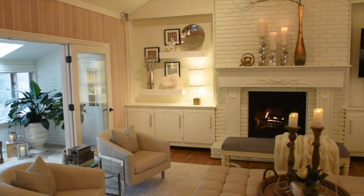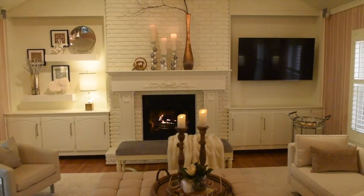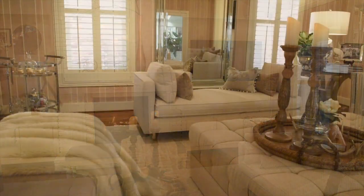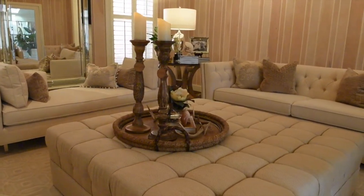On each side of the fireplace are built-ins for storage. One side has beautiful accessories, the other a 65-inch screen with a calibrated Bose home theater system. The room is dressed in ivory tones and modern furnishings with chrome and brass accents for that much-desired bling.